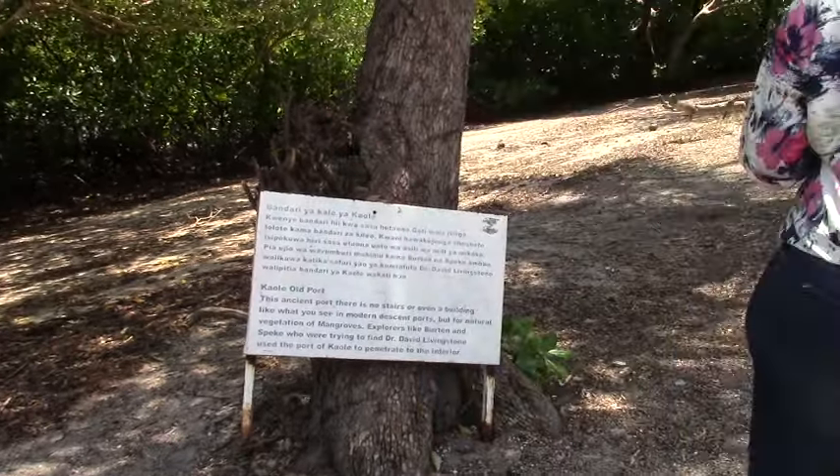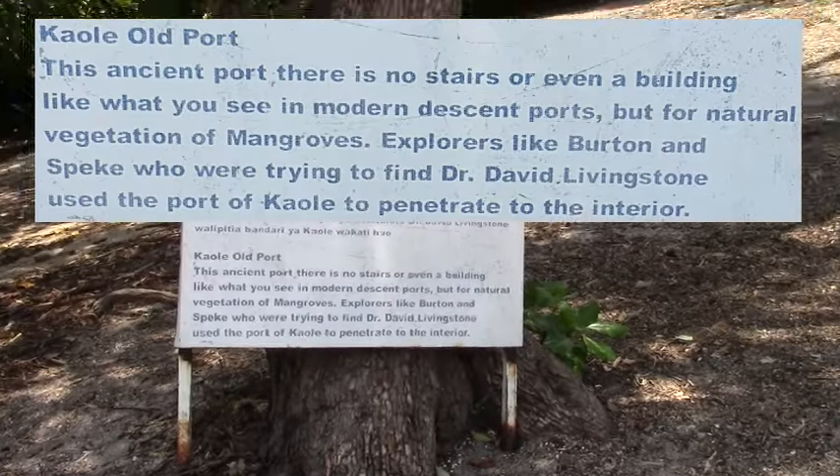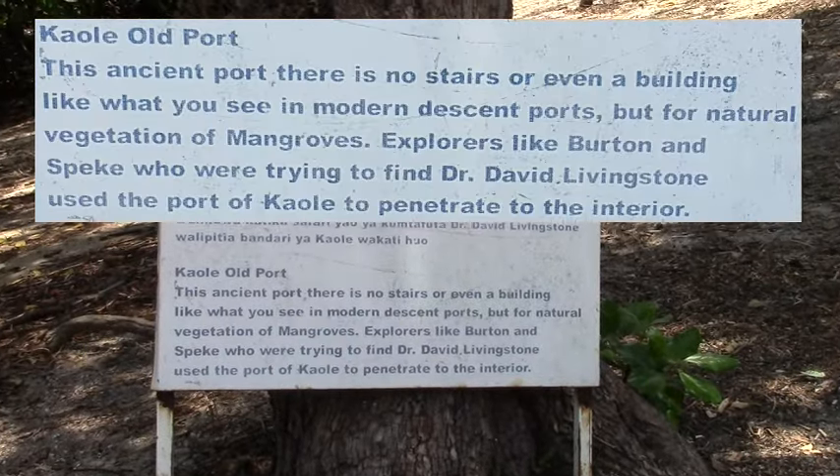Our sea reaches to this level. If you come especially in the evening at five or six, you are going to find the sea up to this level.